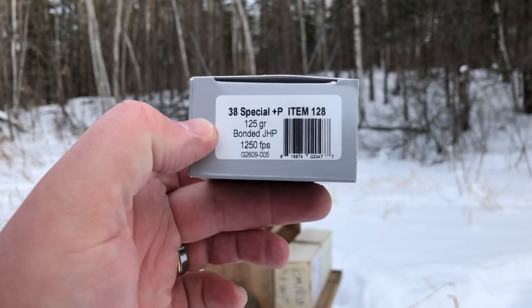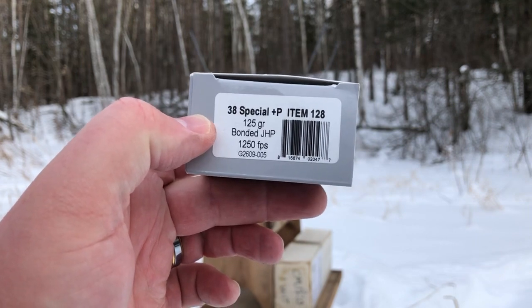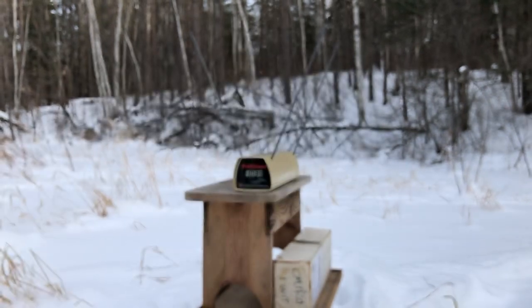Once again, that is Underwood's item number 128. Thanks folks — Geography Czar out.